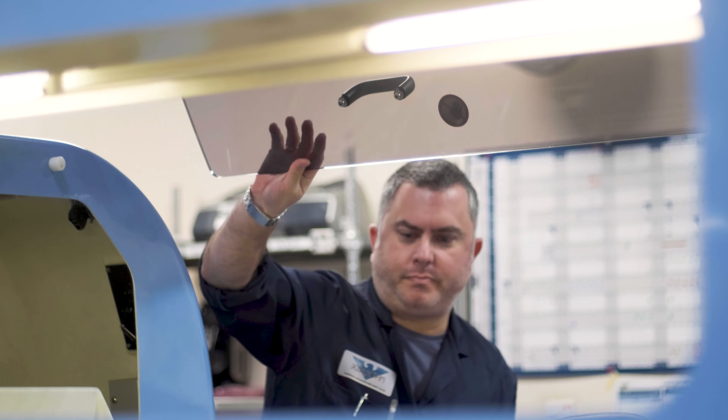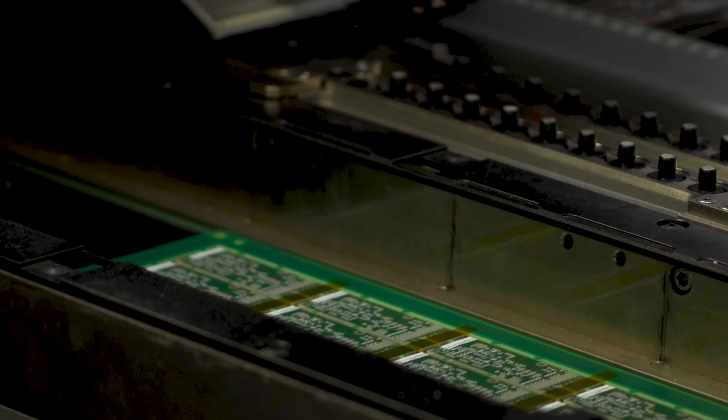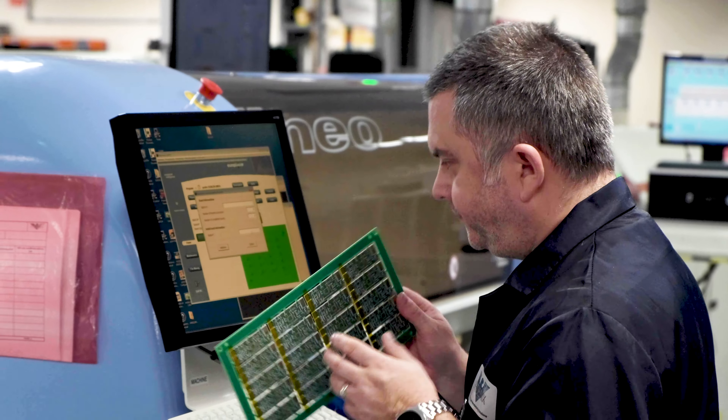My name is Richard Lynch. I'm operations manager and I'm responsible for everything from goods in to goods out, purchasing and engineering. We purchased our first INEO about nine years ago. It places components from passives through to ICs and connectors onto printed circuit boards.